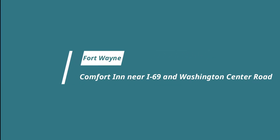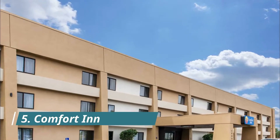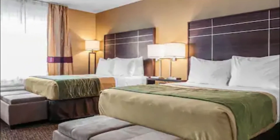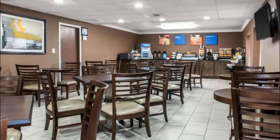Number five: Comfort Inn near I-69 and Washington Center Road. This hotel is off Interstate 69 and is 6.4 kilometers from downtown Fort Wayne. Comfort Inn Fort Wayne offers a gym, free parking, and free Wi-Fi in every room. The rooms are also equipped with cable TV.